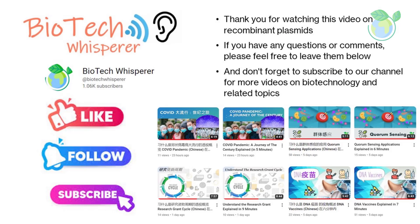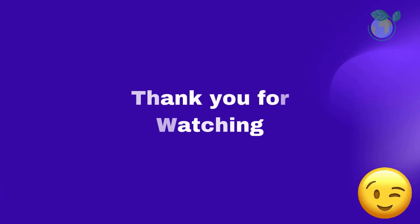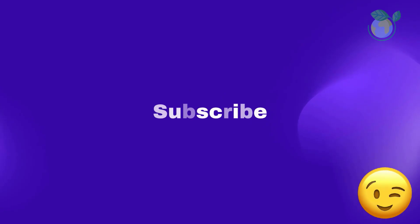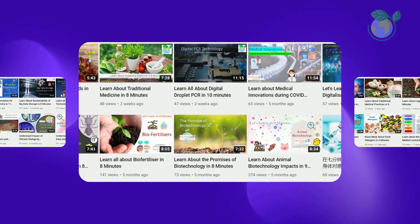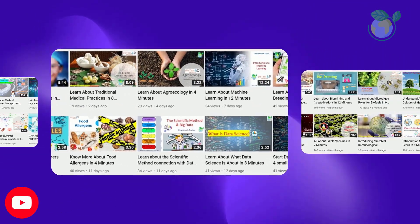If you're enjoying the content you're seeing here, be sure to give us a like and hit that subscribe button to stay up-to-date on all our latest videos. Liking our videos not only shows us that you appreciate the content we're creating, but it also helps our videos reach a wider audience. Join our community of like-minded viewers by liking and subscribing to our channel today. We appreciate your support. Bye now.